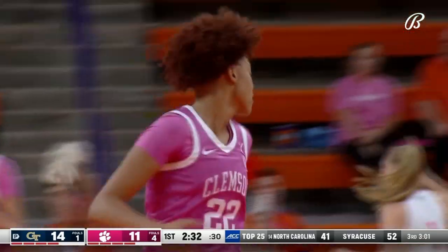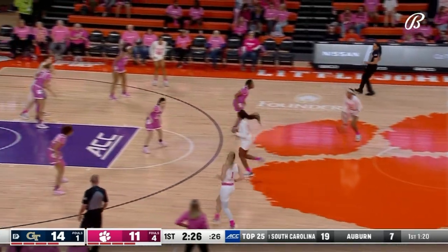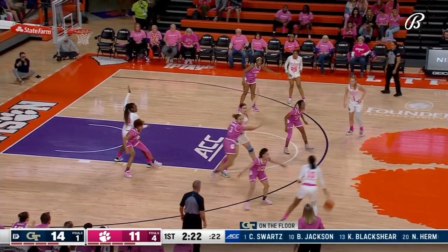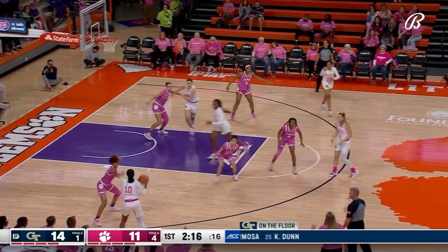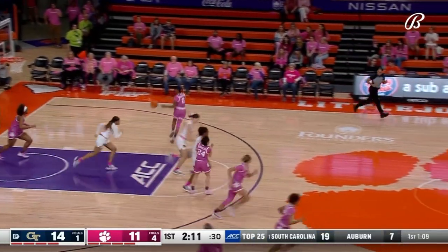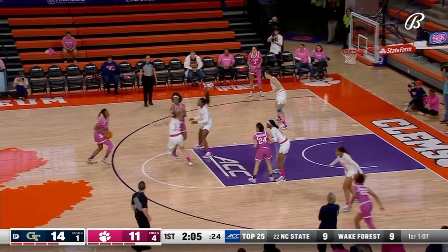Bianca Jackson checks in for Georgia Tech, number 10. Whitehorn puts on the brakes and hits the jumper — Jordan Brand All-American, Gatorade Player of the Year in Michigan 2022, McDonald's All-American, the highest recruit in Clemson history. She looked like it. Blackshear turns it over, Robinson leads the way.